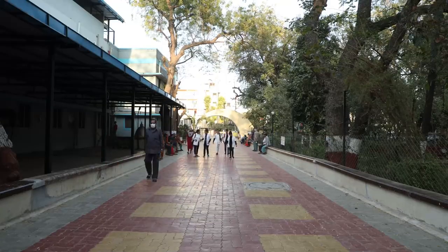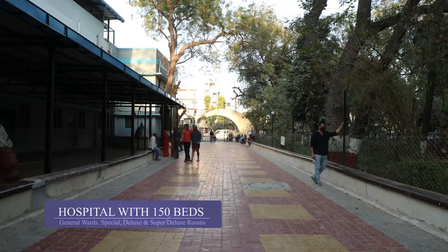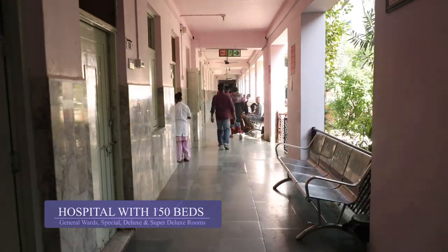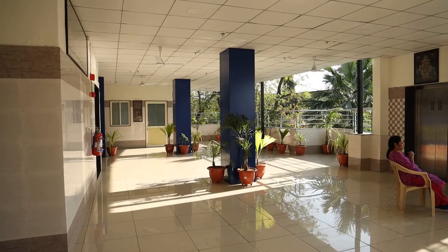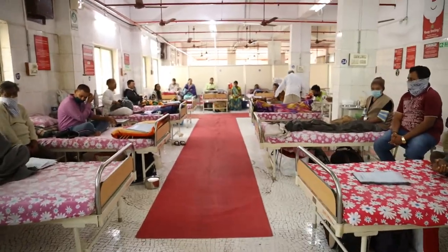PD Patel Ayurvedic Hospital has a total capacity of 150 beds with general wards as well as a good number of spacial, deluxe, and super deluxe rooms. However, many times they prove insufficient to cater to high demand. We have recently built six new rooms and a ward on the third floor of the hospital building to satisfy urgent requirements.